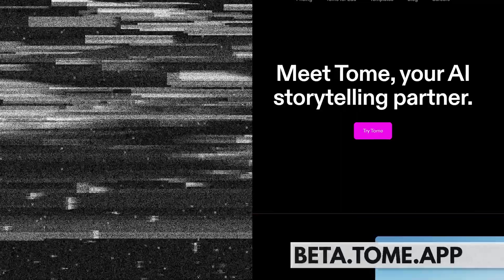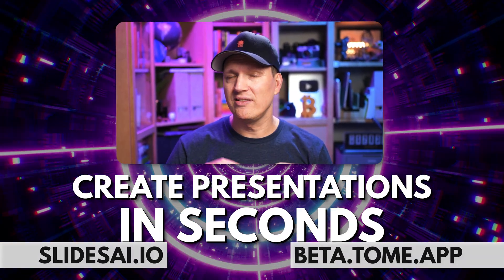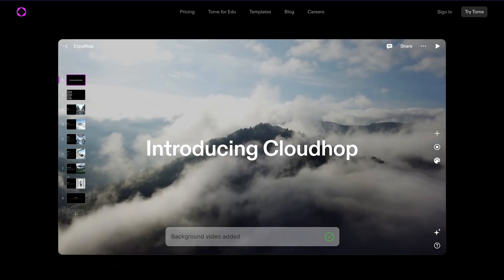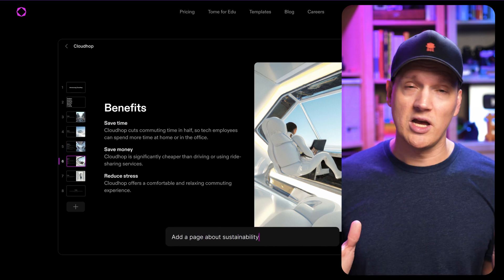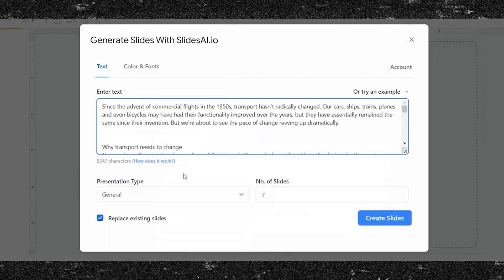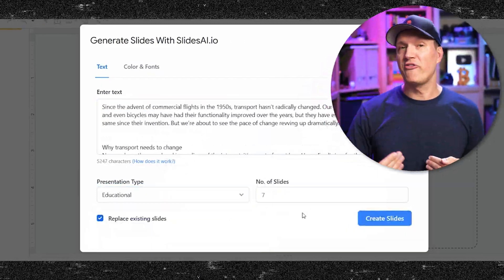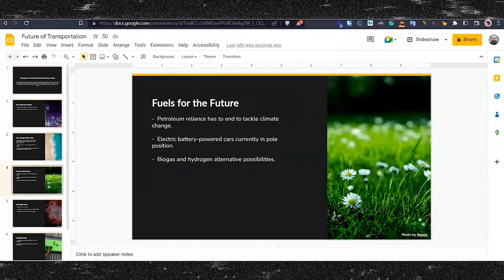Next up are two AI tools that do very similar things, so I'm lumping them together: Tome and Slides AI. These tools let you create presentations in seconds — a professional PowerPoint or Google Slides presentation in no time at all. You can start with a simple prompt or upload an entire document you've already written on the subject and turn that into a full presentation with slides, images, and titles. So if you hate creating presentations from scratch, these tools are worth checking out.